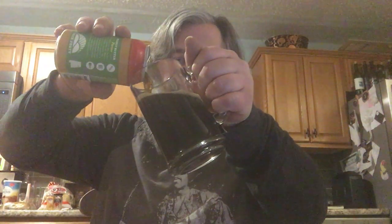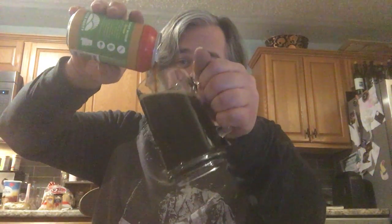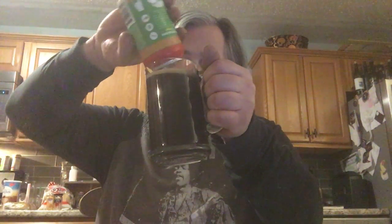It pours very much like a porter, smells like a porter. You can smell the peanut. You can kinda taste peanut butter.